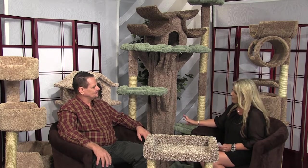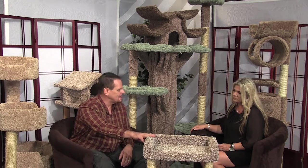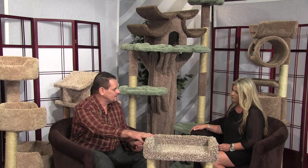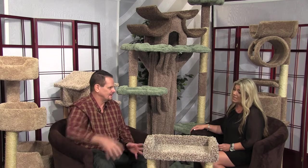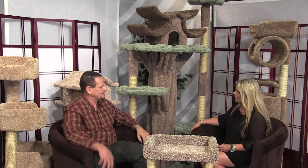These are the Cadillac of cat condos on the market, for sure. Affordable prices too — at a retail level, they go anywhere from $79 to $99, which is very affordable. You can get it cheaper through other suppliers, but keep in mind this is going to last like a $1,000 sofa — it'll last you 10 to 15 years. Our biggest one here only goes for $700 at retail. Not bad at all. They're all handcrafted, made in the United States.